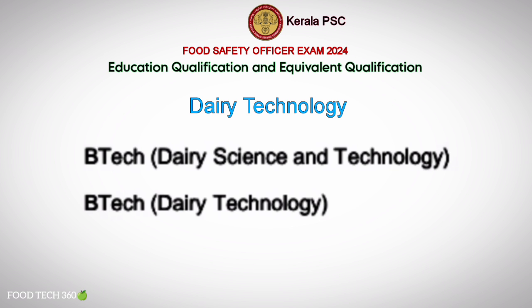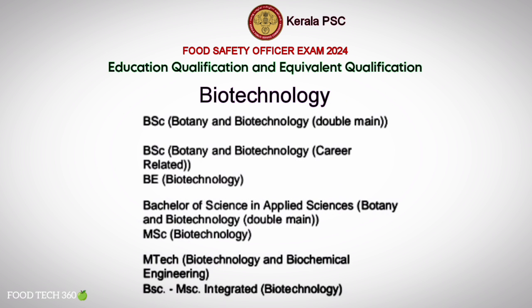Equivalence in Biotechnology includes: B.Sc. Botany and Biotechnology, B.E. Biotechnology, Bachelor of Science in Applied Sciences (Botany & Biotechnology), M.Sc. Biotechnology, M.Tech in Biotechnology & Biochemical Engineering, and B.Sc. and M.Sc. Integrated Biotechnology.